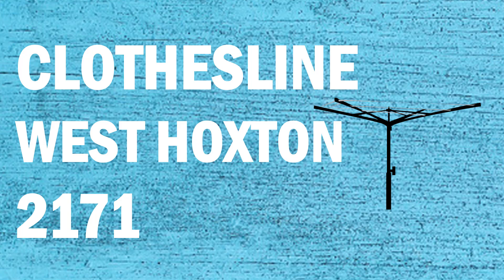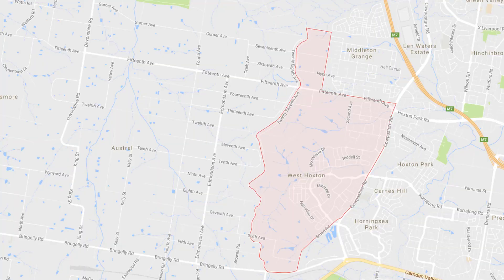If you're looking for a new clothesline or washing line in the West Hoxton area of Sydney, Lifestyle Clotheslines can help. We service the full West Hoxton area and offer a supply only or a supply and installation service if you need help with installing your new clothesline or washing line.